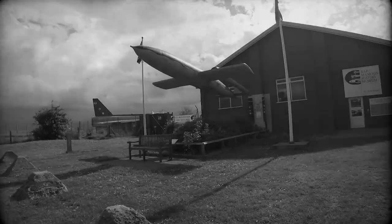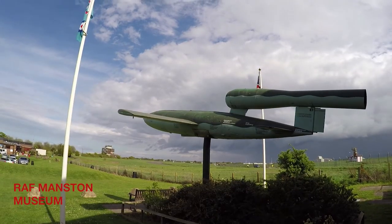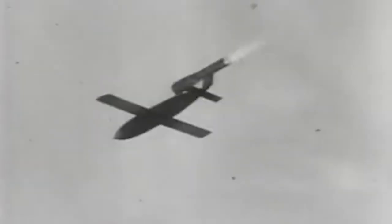This is a replica of a V1 doodlebug, or buzz bomb as they're also called. That big hole that I'm stood in back in Merriworth was created by one of these, launched from somewhere in France — around Calais — trying to hit targets like Manston Airport right behind me, or West Morling Airport.